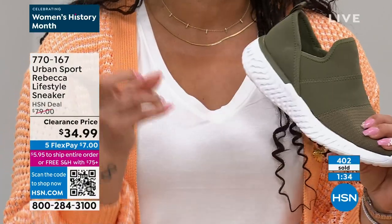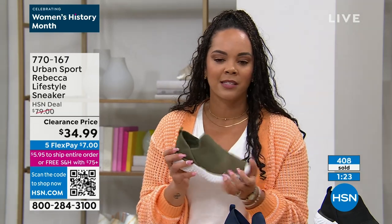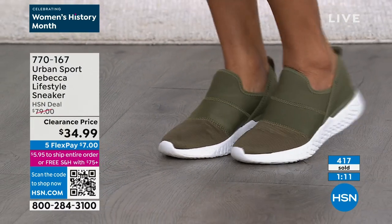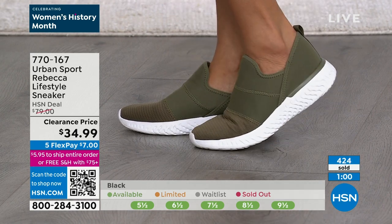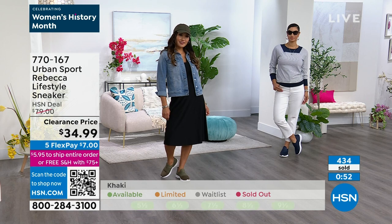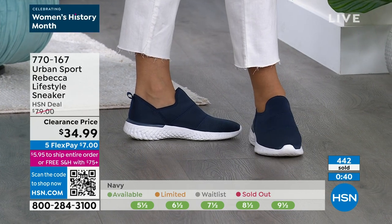Rebecca sneakers are at a clearance price of $34.99 — even our HSN deal price is competitive because of the relationship we've built between HSN and Urban Sport. To get it at $34.99, just snag it. If you want to switch colors, we do free exchanges. True to size with half sizes available. We're running availability at the bottom of the screen — green means go, yellow means add to cart fast, red means pick another color. We've already lost a 9.5 in mauve.